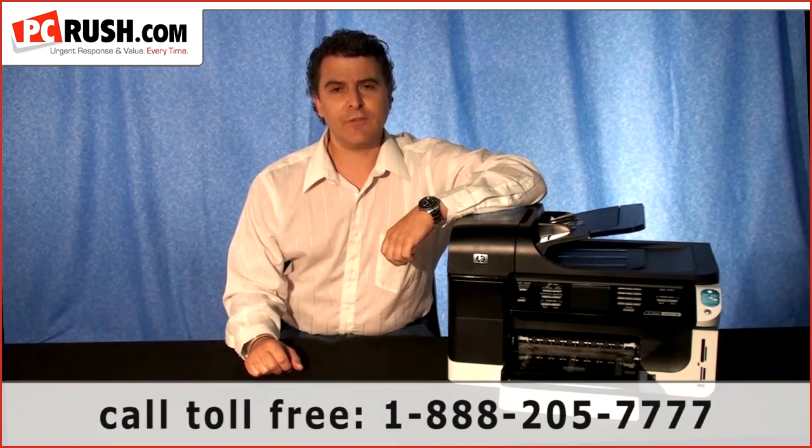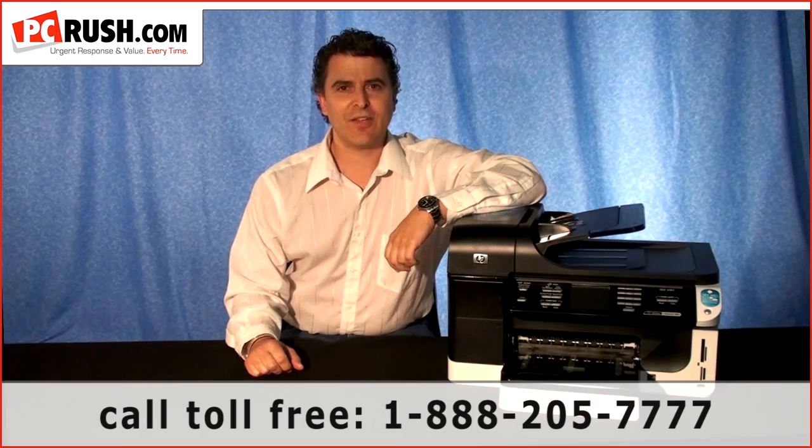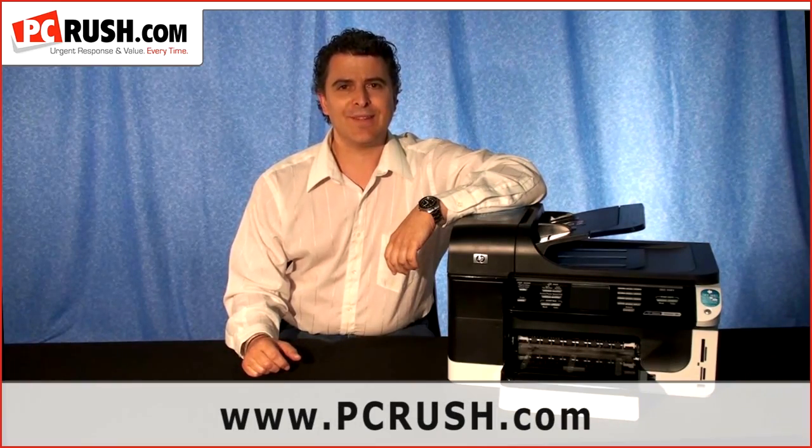And best of all, PC Rush has an unbeatable price on the HP OfficeJet Pro 8500. So if you have some questions, give us a call toll-free at 888-205-7777, or visit us on the web at www.pcrush.com. This is Jeff Edis, Editor, PC Rush Tech TV. Thank you for watching.